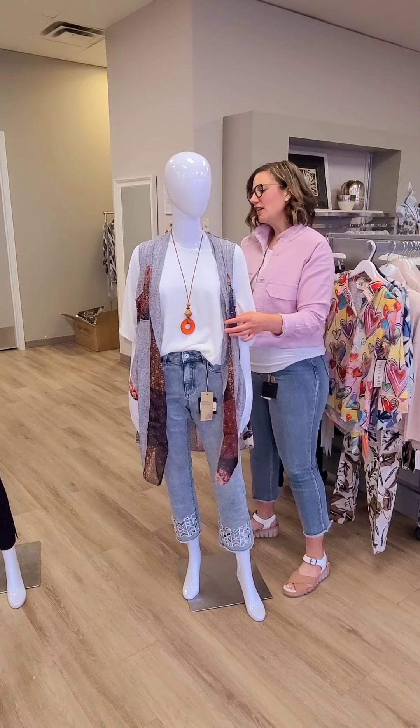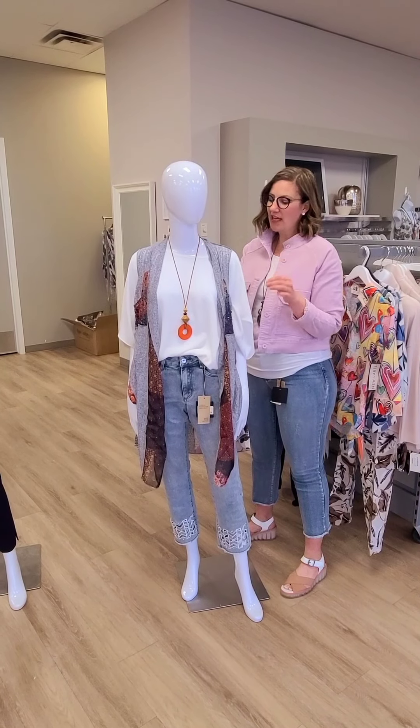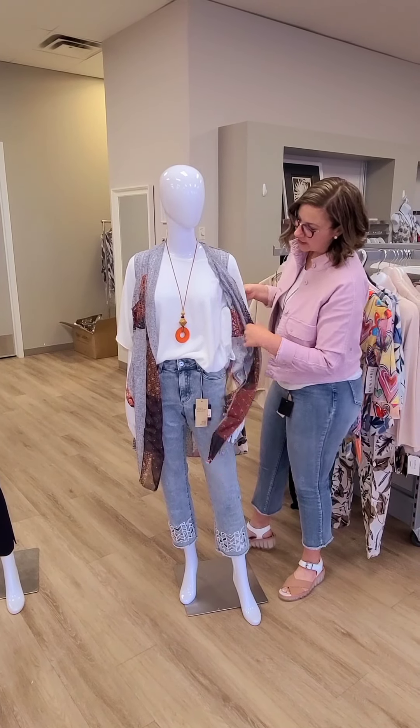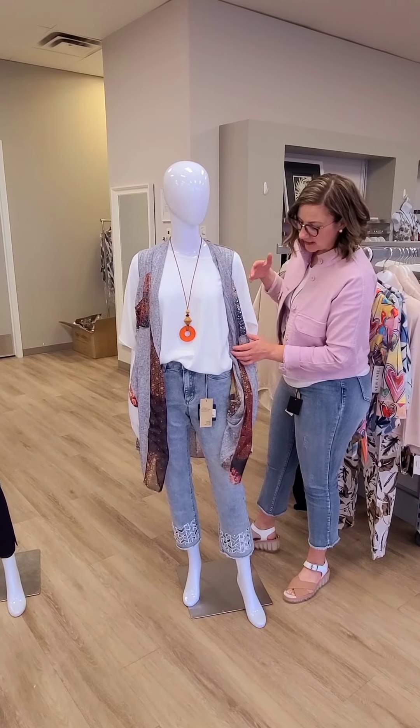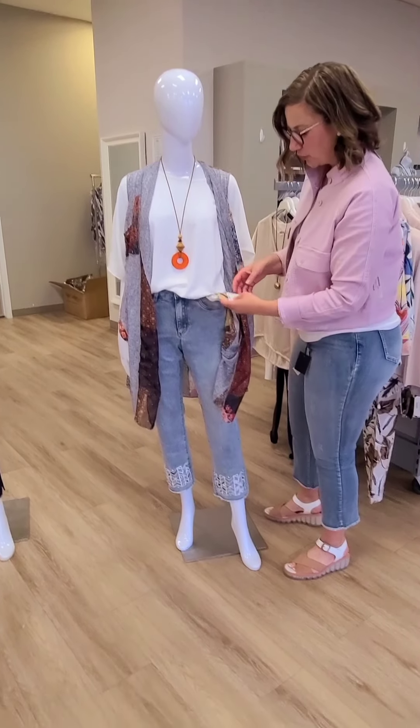The top underneath is new from Devia, which is made in Canada. It's a sleeved cape for $86. It is in the white color, so you've got really nice kind of drapey sleeves. The pants that we're showing you here are new spring from Joseph Ripkoff.